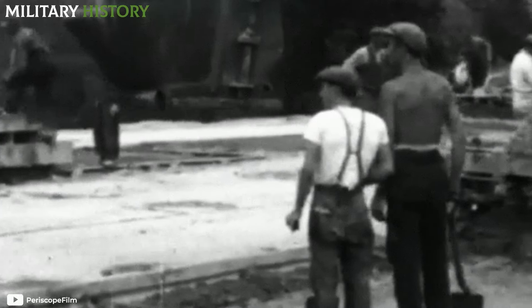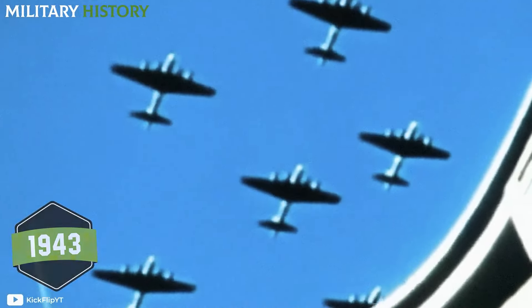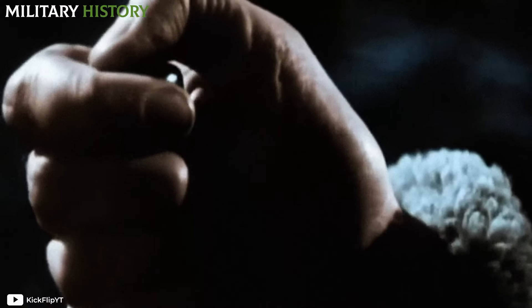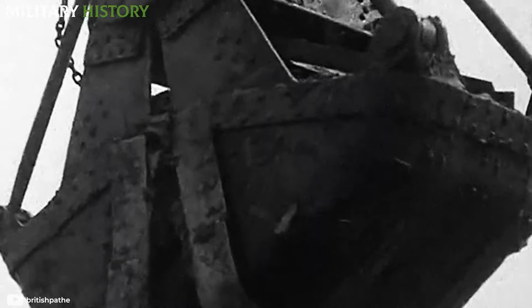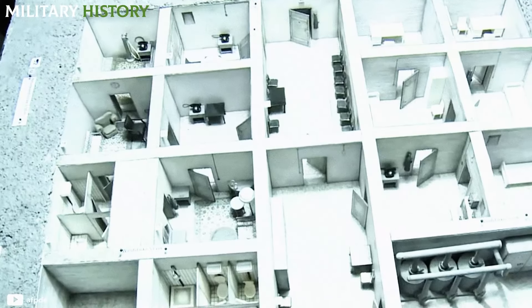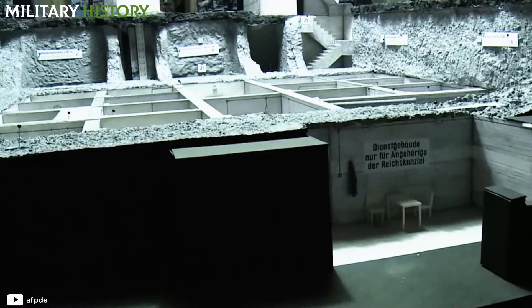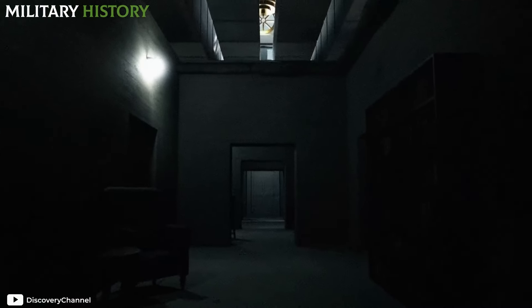The construction of the bunker began in 1943, as a desperate response to the relentless bombing campaigns unleashed by the Allied forces. The excavation was a race against time. Excavators worked three shifts daily in the Chancellery Courtyard to bring the subterranean structure to life. Over 30 rooms, equipment, a sophisticated ventilation system, and perfect camouflage to avoid detection ensured its impregnable nature through massive concrete walls, some reinforced with layers of armored metals.